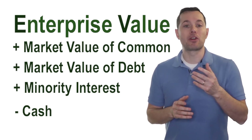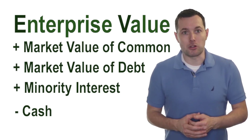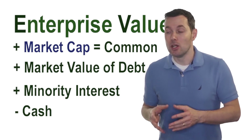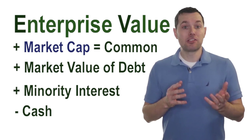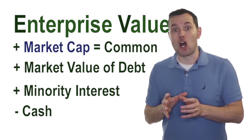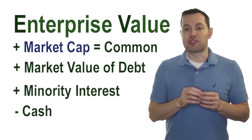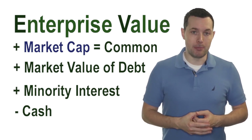We want to add the market value of common and preferred shares. As far as common stock is concerned, what is the market value? This is fairly easy to get — it's simply the market cap of the company. What is the market capitalization? How much is the entire company worth? So the first number is essentially the market cap of the stock. The next one probably trips up some people — it tripped me up when I first started learning about EV to EBITDA.